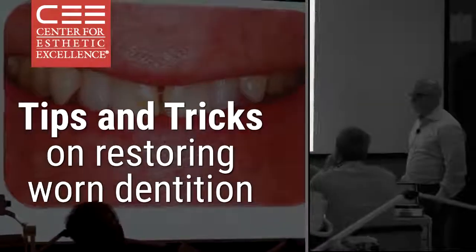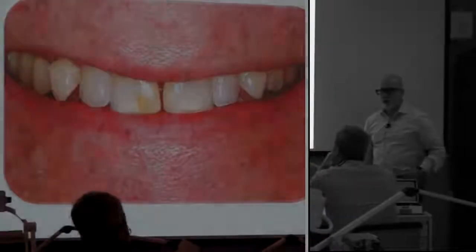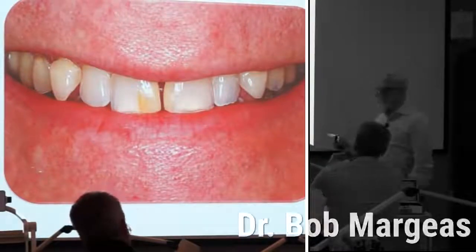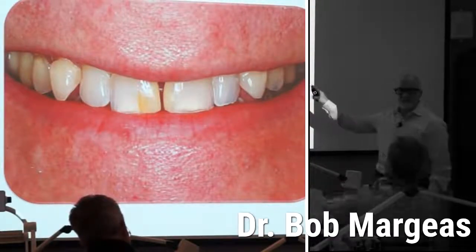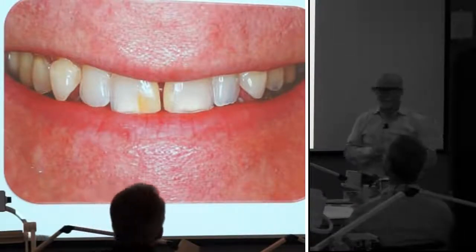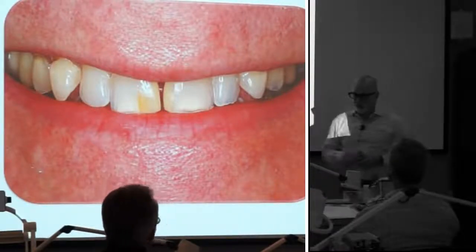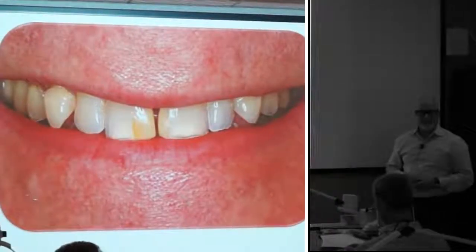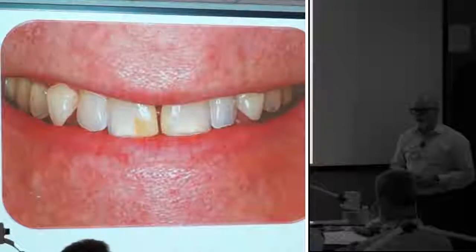Let's look at this case. This is the model you have in front of you. When you look at this, the chief complaint of this guy was: I'm afraid my front teeth are going to break — specifically this lateral. And if you look at the model, that's number 10. You can't put a crown on that tooth.